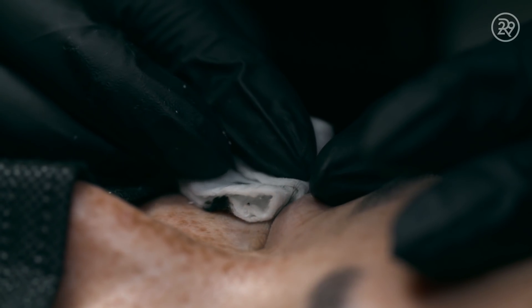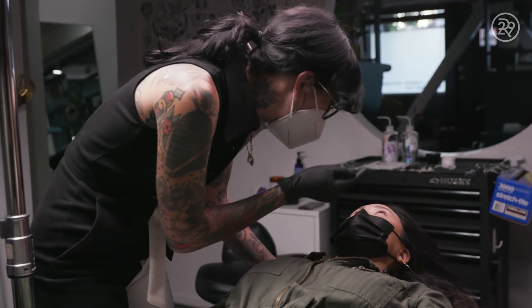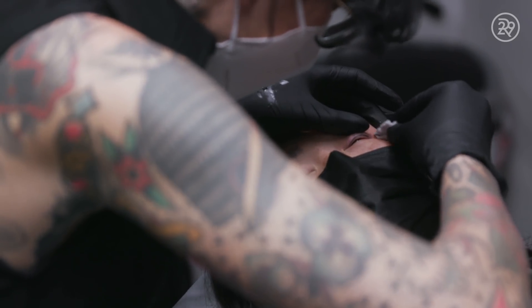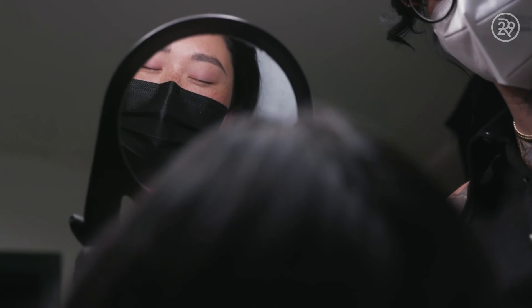Once I feel the tattoo looks nice and complete, I'm going to have her open both eyes and check the symmetry, making sure the lash enhancement looks nice and even on both sides. Once I'm done with that, I'll hand over the mirror and make sure Jackie is happy as well.